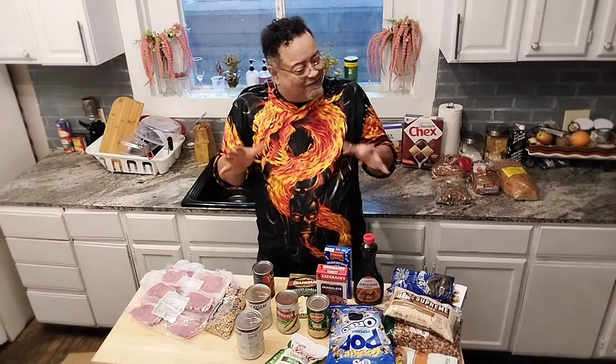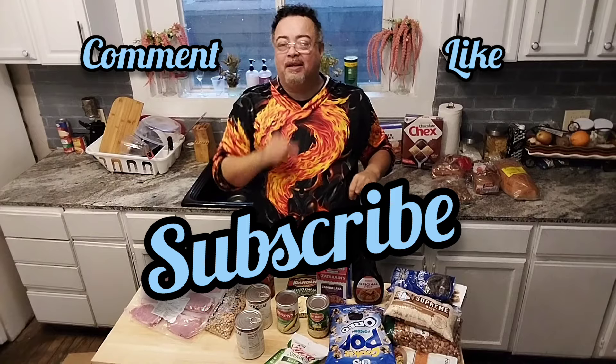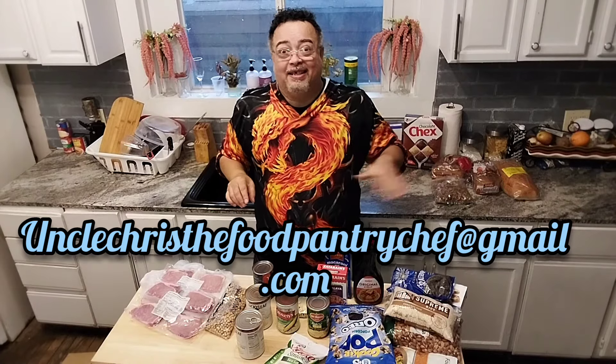Check this out — I've got a wonderful resale shop and donation haul video coming up. You're not going to believe what I got for absolutely free. I want you to watch the next video I'm putting out — hopefully tonight or tomorrow. My video's been delayed because of the weather, but we picked up the most wonderful things. You all are going to be jumping off your seats. Like, comment, subscribe, and big love from Uncle Chris. Don't forget to write to me at Uncle Chris The Food Pantry Chef at gmail.com. Bye y'all, I love you so much.